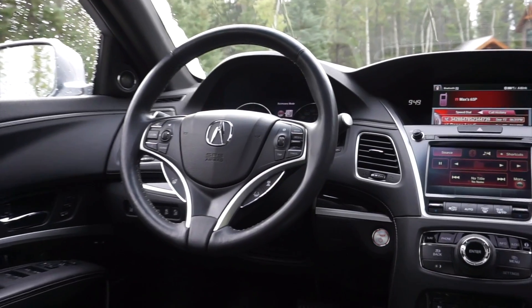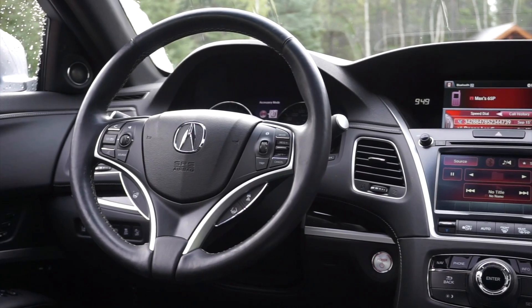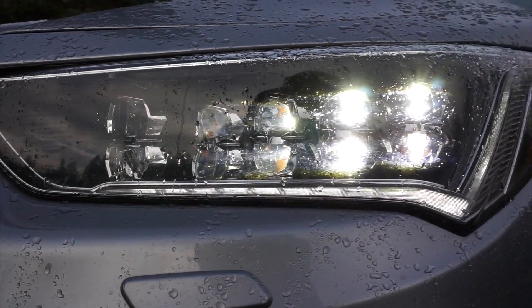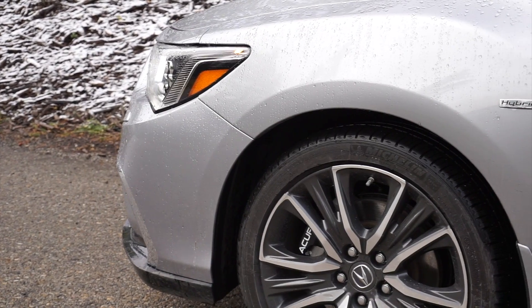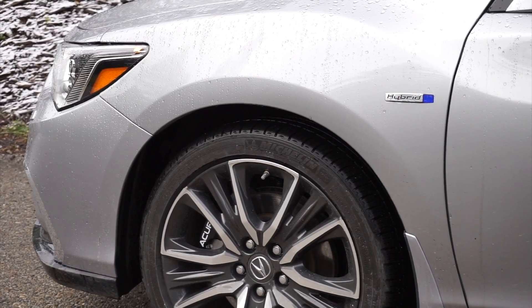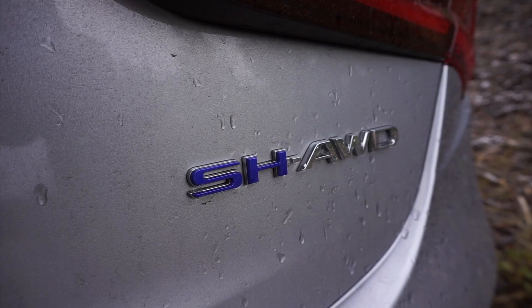Let's go for a drive and find out. The Canadian market only gets this hybrid configuration: a 3.5-liter naturally aspirated V6 and three electric motors that implement Acura's Super Handling All-Wheel Drive.